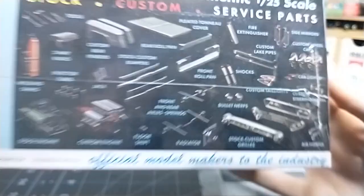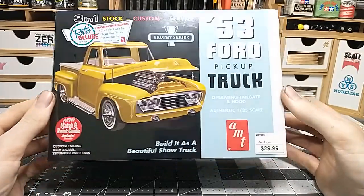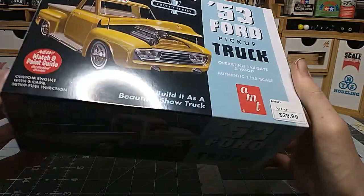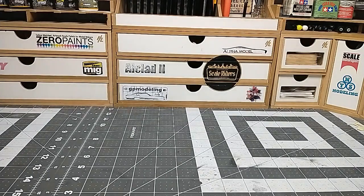I'm not sure what way I'm going to take this build, but I've been wanting it for a while so I went ahead and snagged it. It was actually on sale - it was $30 and I got it for $25, so five bucks off. Hey, five bucks is five bucks. I got that one from my local hobby shop.